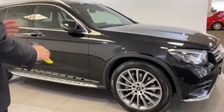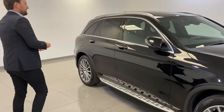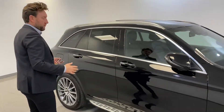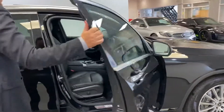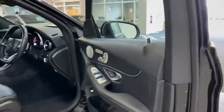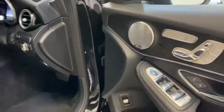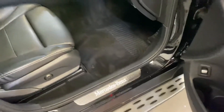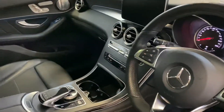It's a Premium Plus, so it's the top spec. Multi-spoke AMG wheels, side-step, panoramic roof. With it being a Premium Plus, it's all keyless entry, so you walk to the car and the car opens. You've got your memory seats, heated seats, Burmester sound system, full black leather, satellite navigation, and a 360 degree camera.